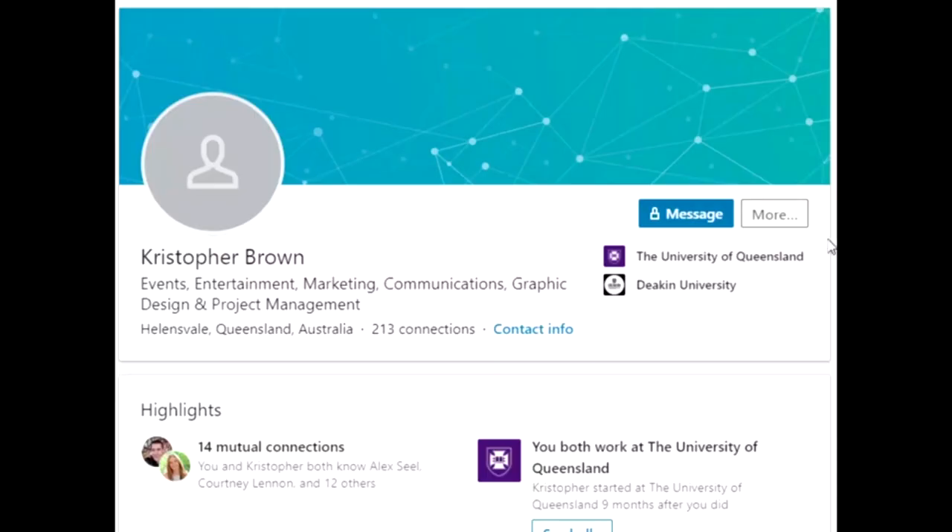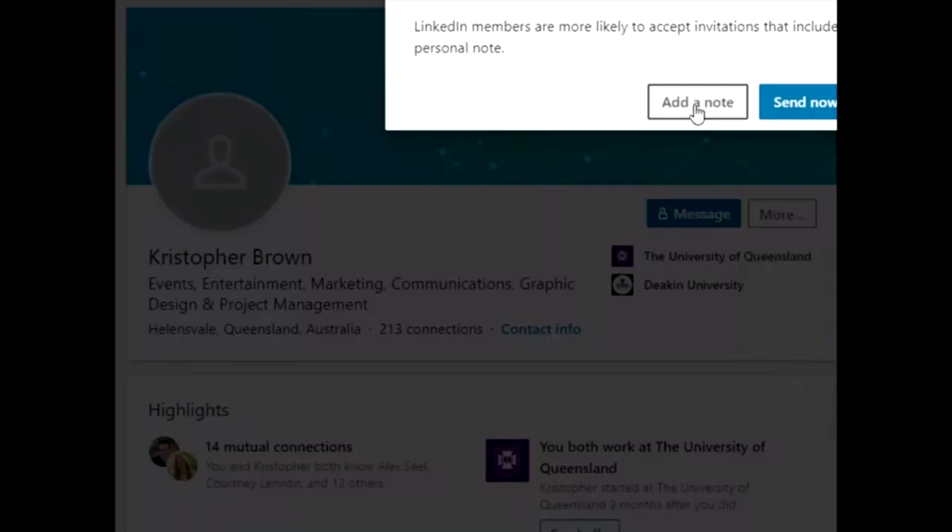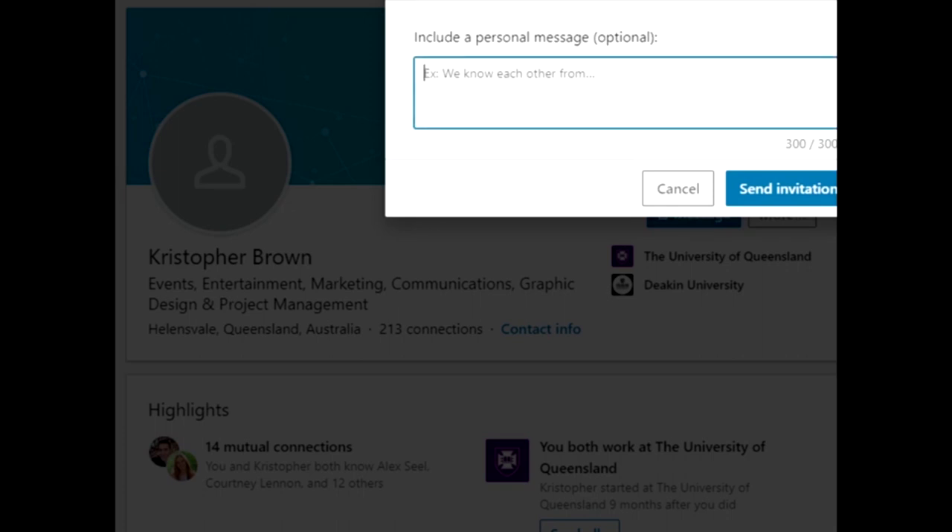Instead, try and find something in common with them. For example, are they a previous UQ graduate? Have they studied the same degree as you? Do they have the same interests or similar work experience? If you can find something in common, employers are much more likely to engage with you. When adding them as connections it's also really important to add a note explaining why you are connecting with them, as a lot of people don't want to receive cold invitations.